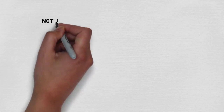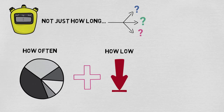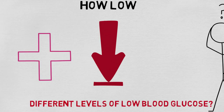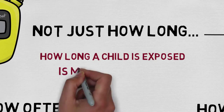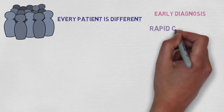However, recent evidence has shown that it's not just how long a child suffers from hypoglycemia that affects their outcome, but also how often it occurs and how low blood glucose dips. This is often referred to as the severity, intensity and frequency of a hypo. It is still not fully understood whether it is the different levels of low blood glucose that are responsible for the degree of brain damage, or whether how long a child is exposed to low blood glucose is more important. Although every patient is different, what is widely agreed is that early diagnosis and rapid correction is key.